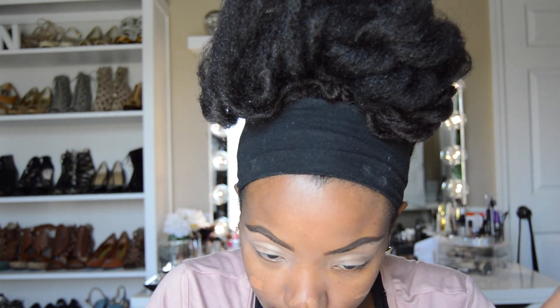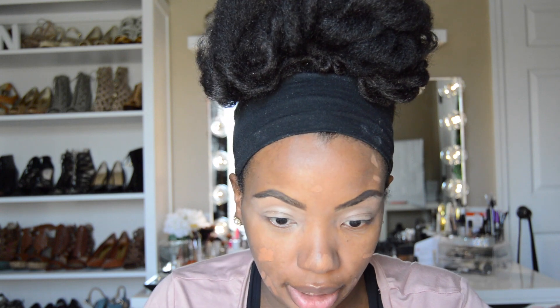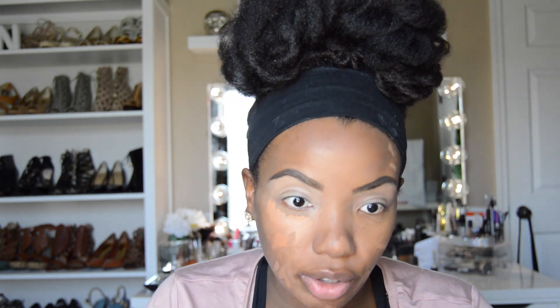Now I'm going to go in with LA Girl Pro Concealer to cover up my acne scars. This is the color Toffee. You guys are about to see where all my scars and discolorations were — I mean a lot of them have disappeared for the most part. I'm just being self-conscious. And then we're going to go in under my eyes and conceal there too.